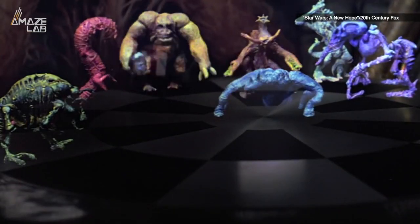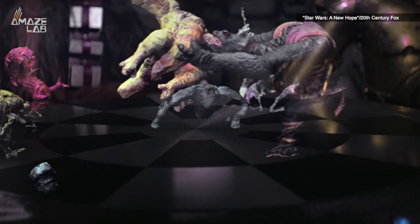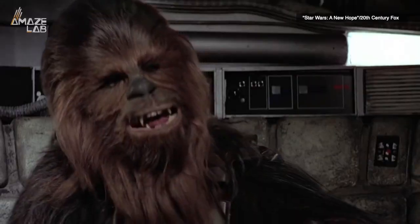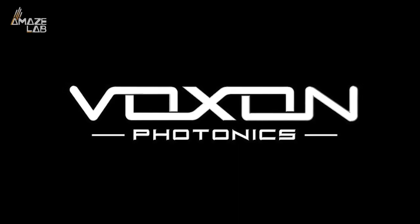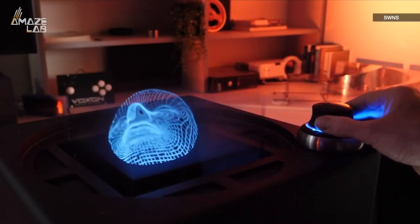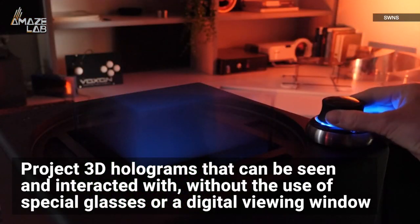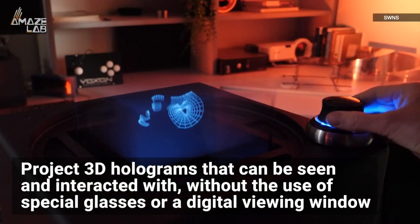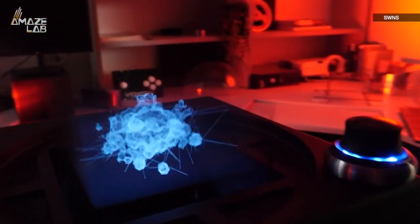Holograms have largely been the stuff of science fiction since Chewie was first seen famously losing to R2-D2 in a game of Dejarik in Star Wars. But now startup Vox on Photronics have developed a tabletop hologram which can basically do exactly that — project 3D holograms that can be seen and interacted with without the use of special glasses or a digital viewing window. They're calling it the VX1, and it's been in development since way back in 2012.